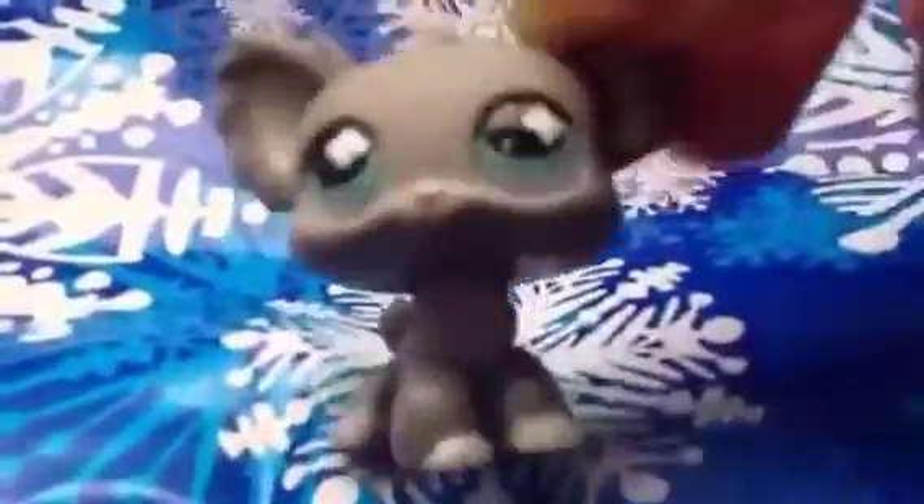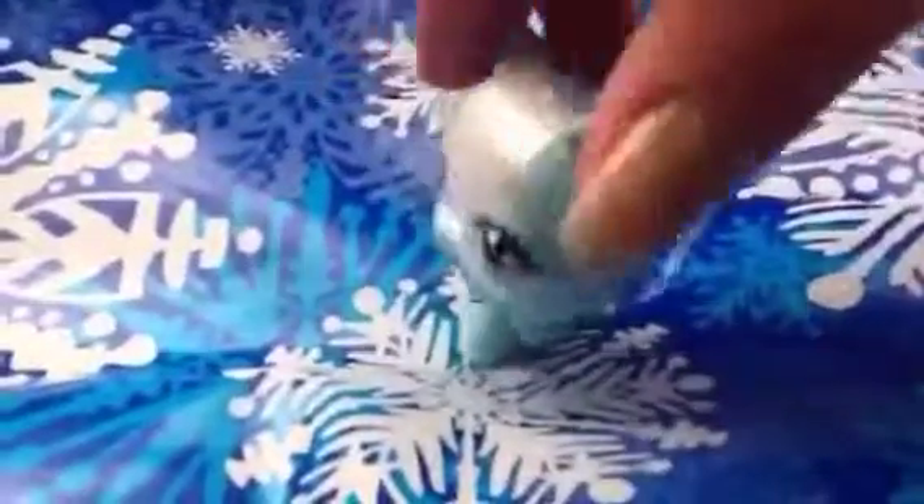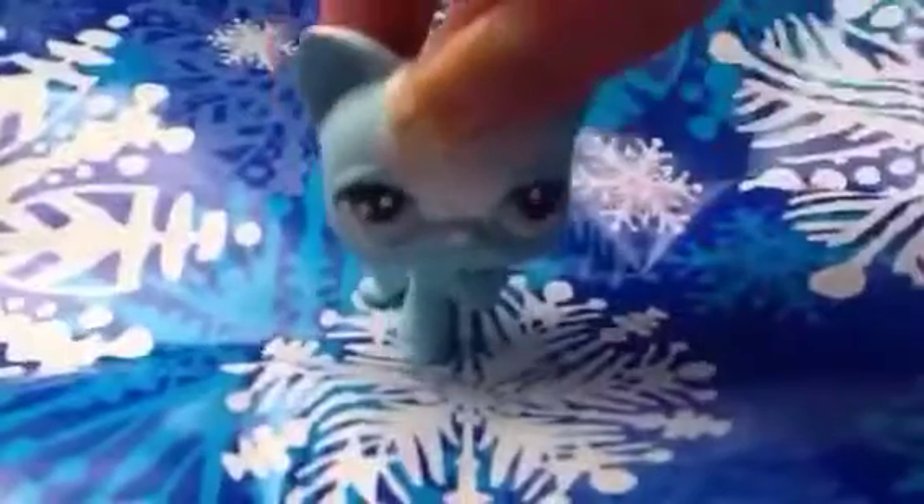I'm probably going to dress my chihuahua as a girl, because I really want it to be a girl. This beautiful, beautiful kitty custom — I think she is really, really cute, but some of you may disagree, and I don't really care, so yeah.